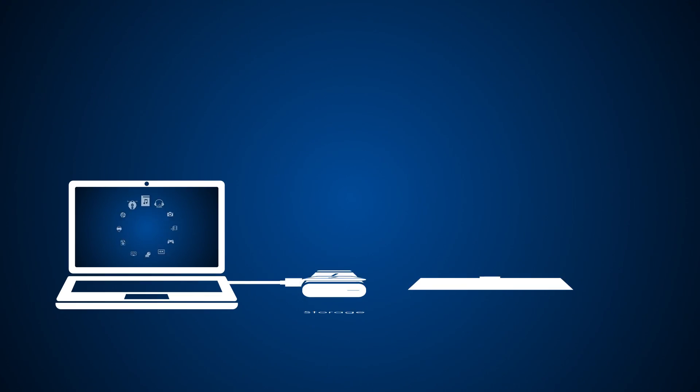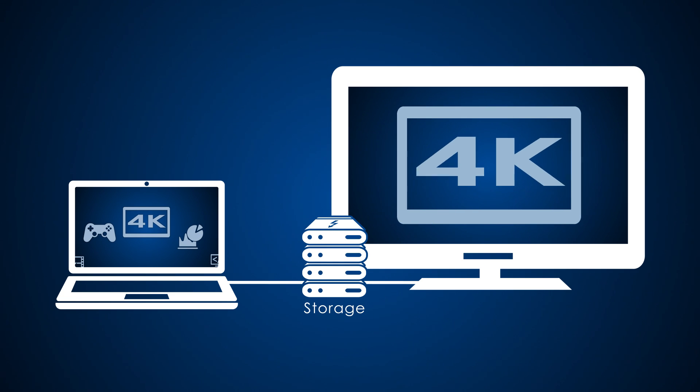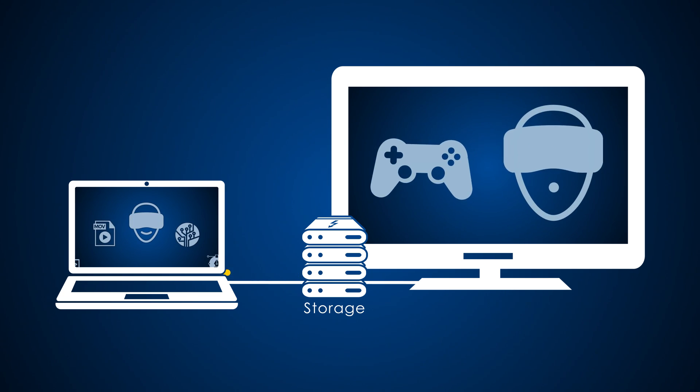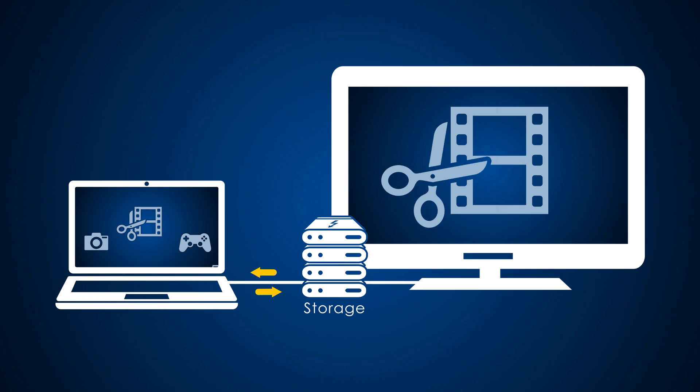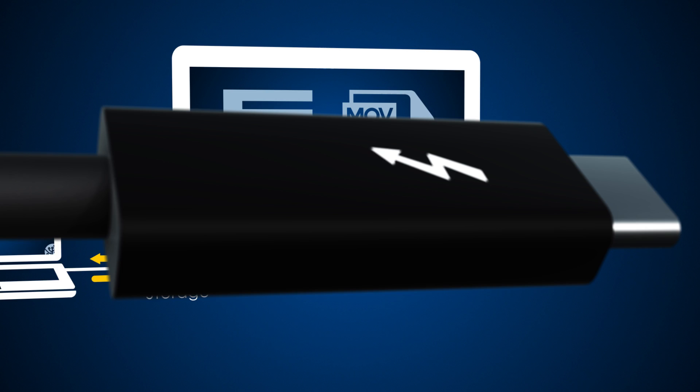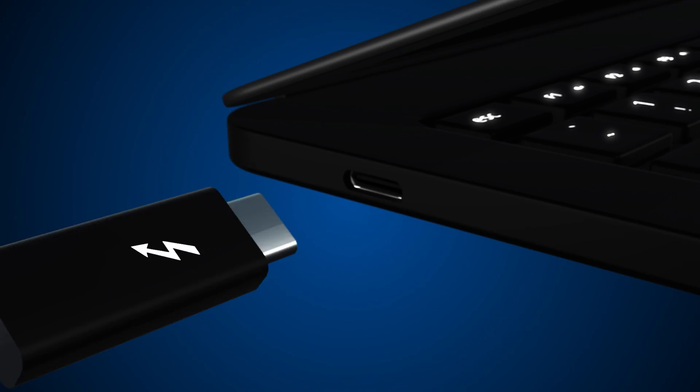Let the creativity begin. For multi-stream HD and 4K video, top speed at every step means less time waiting, more time for you. Whether it's gaming or virtual reality, photo or video editing, music or movie transfers — play, dock, and create the easy way.